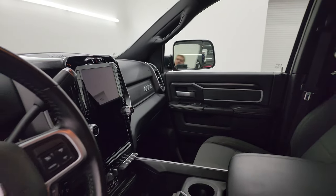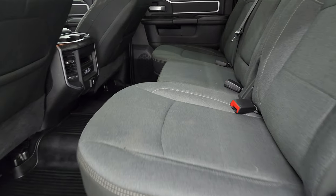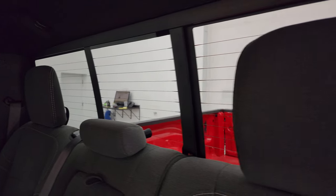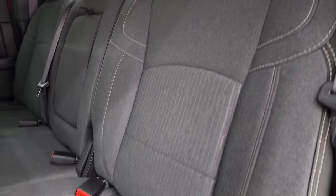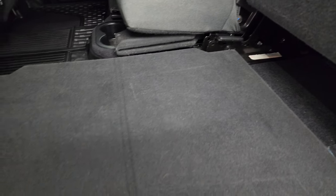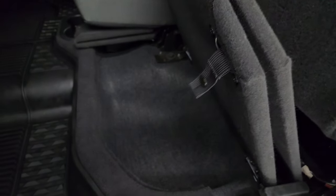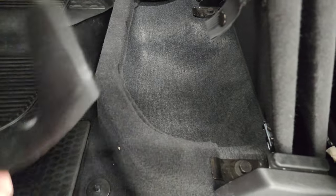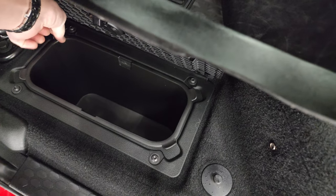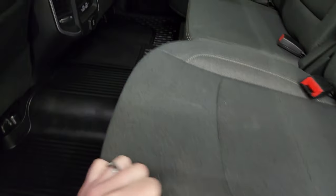Back seats are just as clean as the front seats — no rips or tears. It does have the latch child safety system for car seats, and a power sliding rear window with built-in rear defrost. These seats fold up and you get a load floor back here, which is nice. If you've got muddy boots, tools, or pets, put them on there and you're not going to get your seats dirty. In-floor storage with removable bins for easy cleaning — you can put ice and drinks in there, or just use it for extra storage.